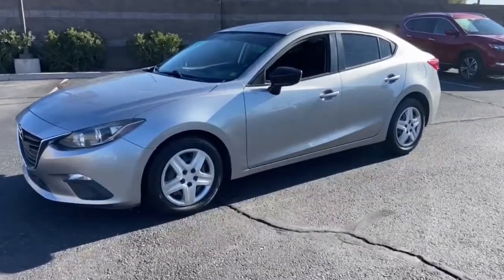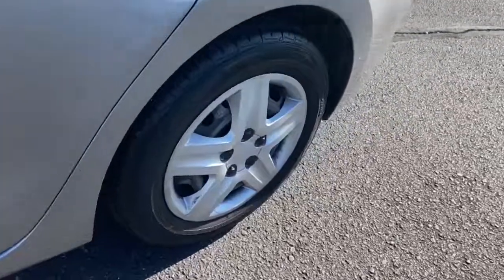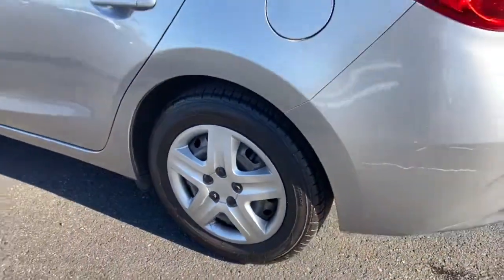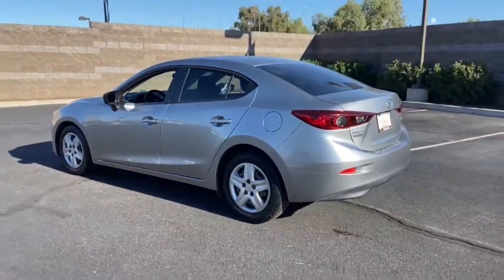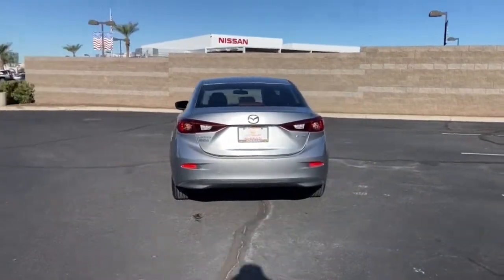Get a feel for the 2015 Mazda Mazda3. This vehicle is an outstanding buy with fewer than 100,000 miles on the odometer. This Mazda3 will capture your imagination and elevate your driving experience.